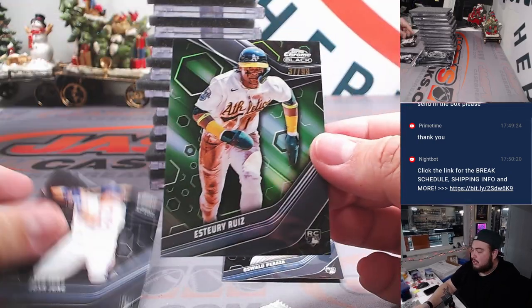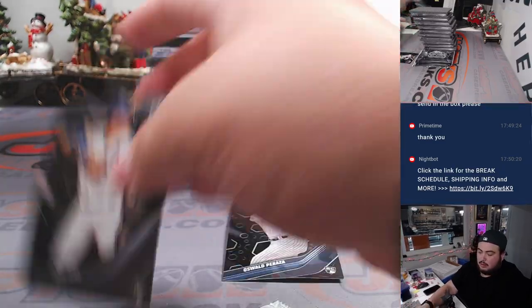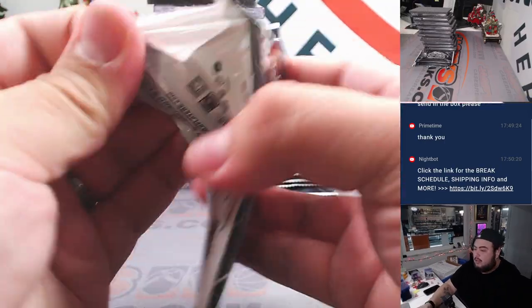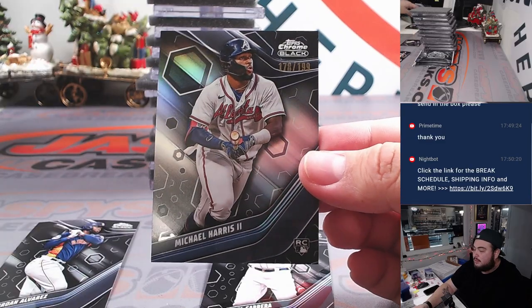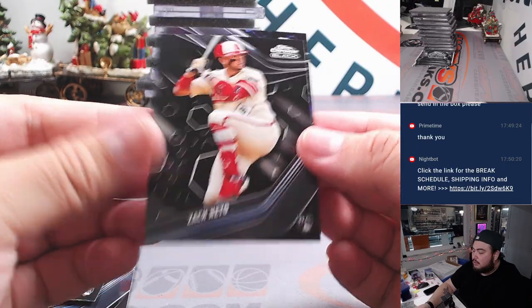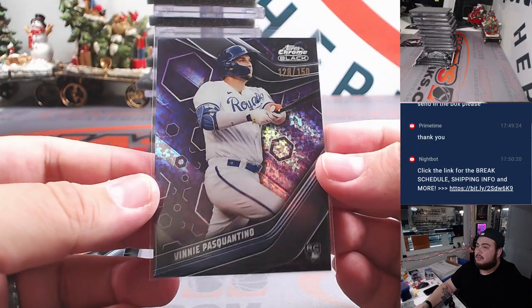We got Josh Young, rookie, and Dewey Ruiz — nice little color match, green to 99. DJ Cabrera. And nice Michael Harris to 199. Jack Pinto, Matt Mervis. And a Vinny Pascantino to 150 — that looks freaking awesome. Love that color there for the Royals.